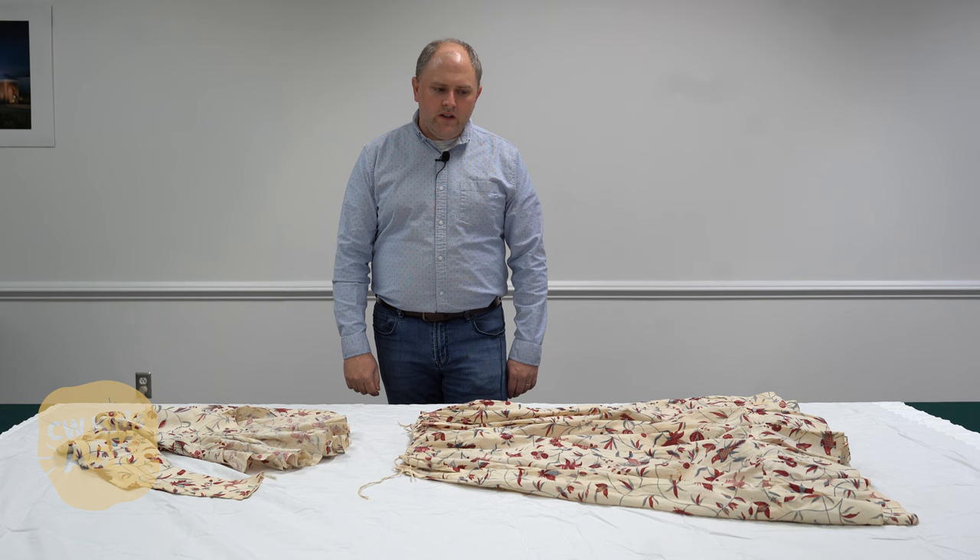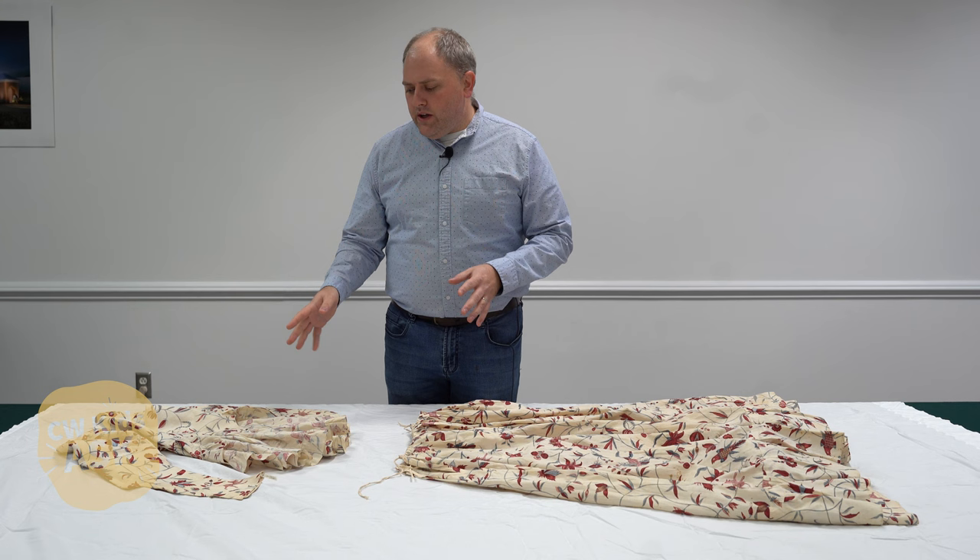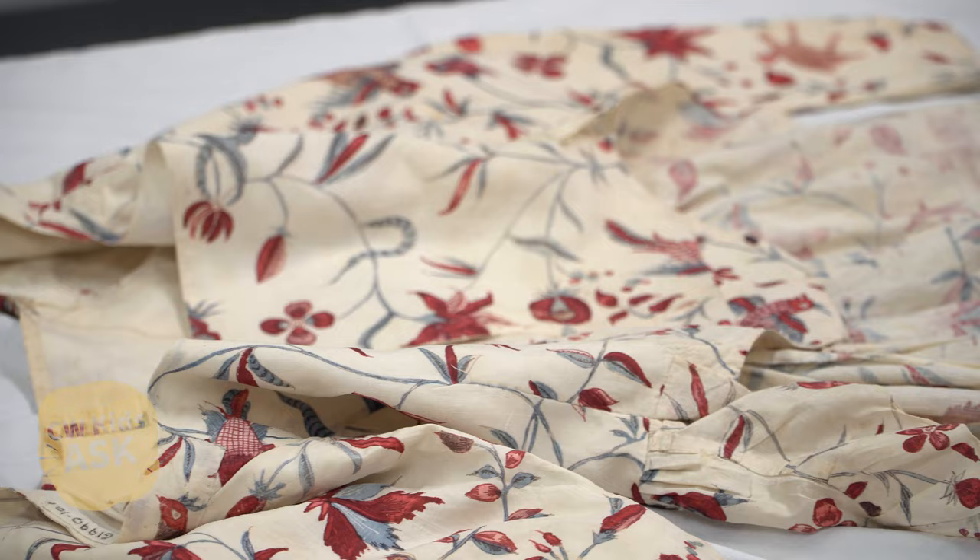My name is Neil Hurst. I'm the Associate Curator of Costume and Textiles here at the Colonial Williamsburg Foundation. Before us here we have a printed cotton petticoat and a printed cotton jacket. They match and they belonged to a woman who lived in upstate New York in the Albany area named Anne Van Rensselaer.